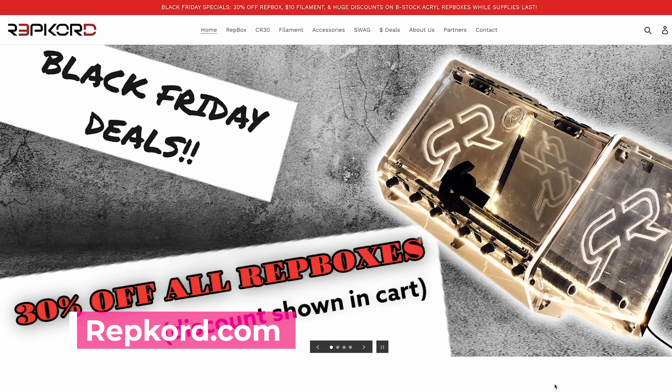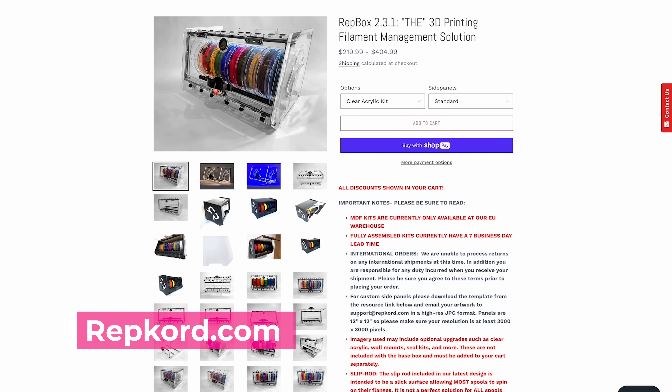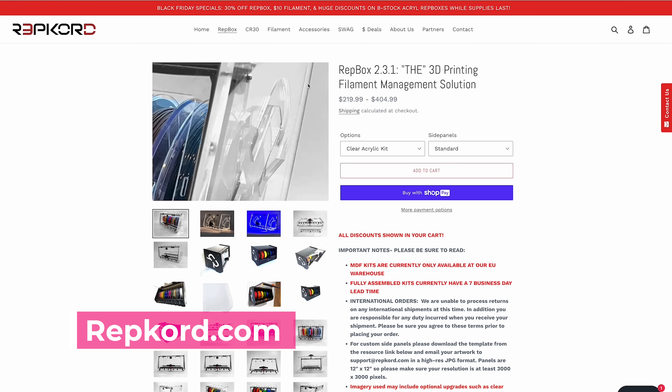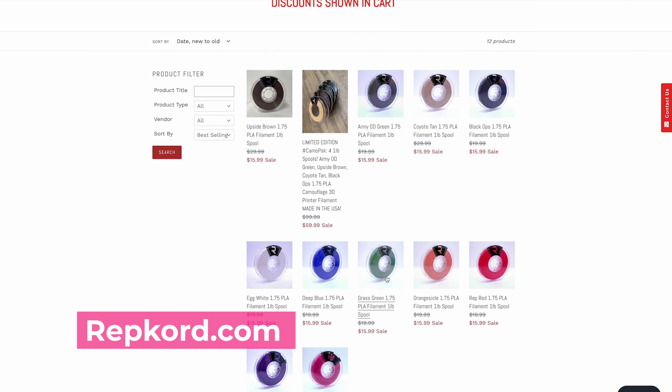And speaking of the rep box, Pooch is going to be holding his own Black Friday sale where you'll also be getting 30% off those rep boxes, plus you'll be able to pick up filament for $10. $10 for filament? That's like unheard of these days.